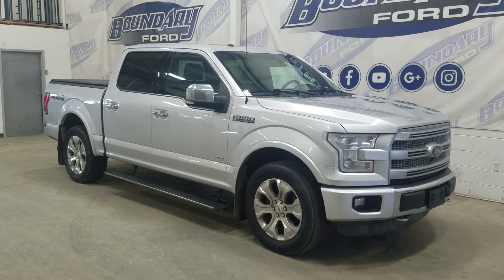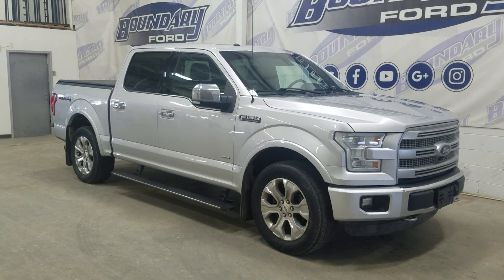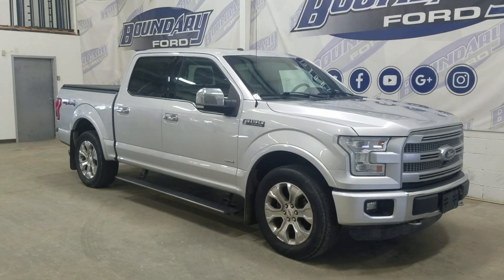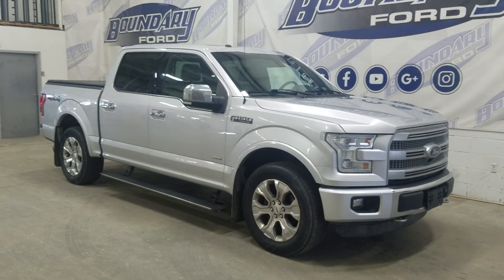Welcome to Boundary Ford. Today we're touring this beautiful 2016 Ford F-150 Platinum. The exterior color is silver and under the hood is a 3.5L V6 engine paired to a 6-speed automatic transmission.